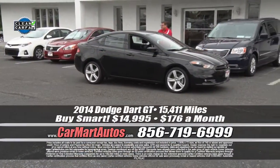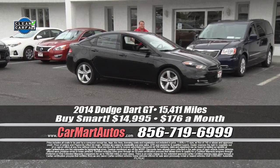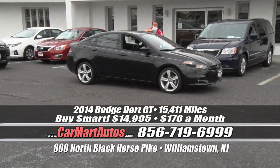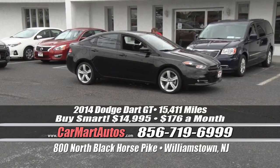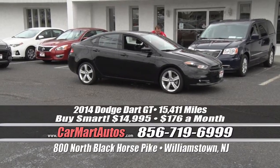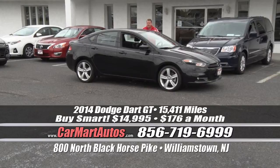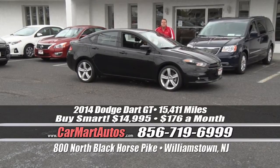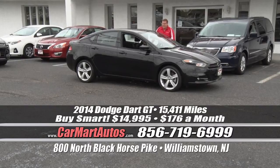How about a 2014 Dodge Dart? Just 15,000 miles — bumper-to-bumper factory coverage. And every car on the Car Mart parking lot always has and always will be Carfax certified. Alloy wheels, blinkers built in the side view mirror, satellite radio, leather interior, it's the six-speed sport GT edition Dodge Dart — LCD readout display, steering wheel controls, leather interior, custom piping on the seats. You put no money down, bumper-to-bumper factory coverage, and you drive it home for the unbelievable low price of $176 a month. That's it, folks.